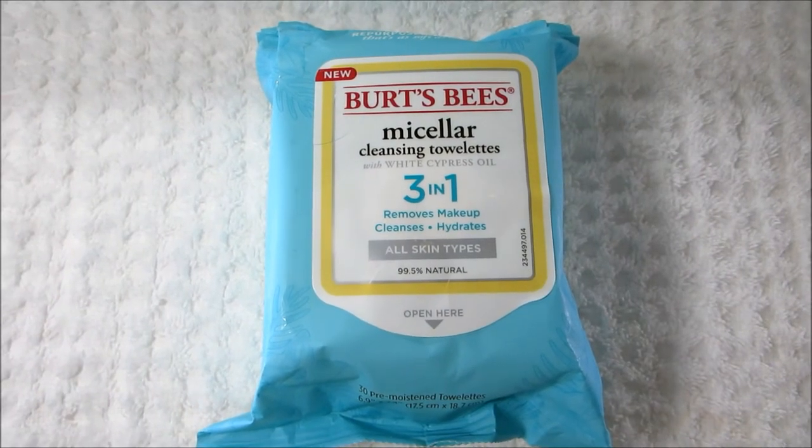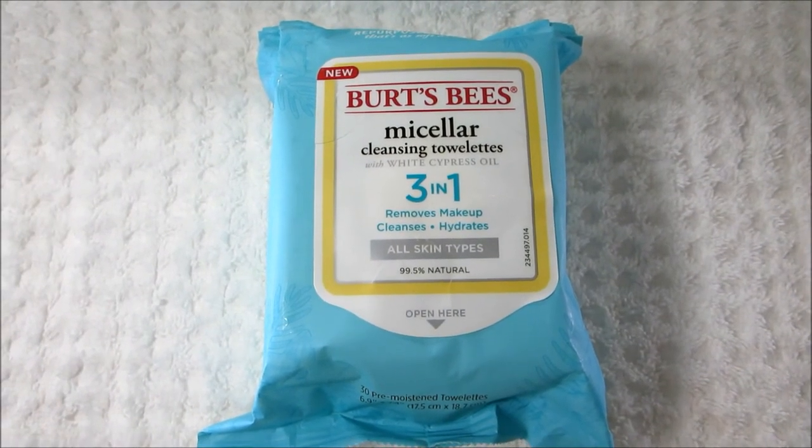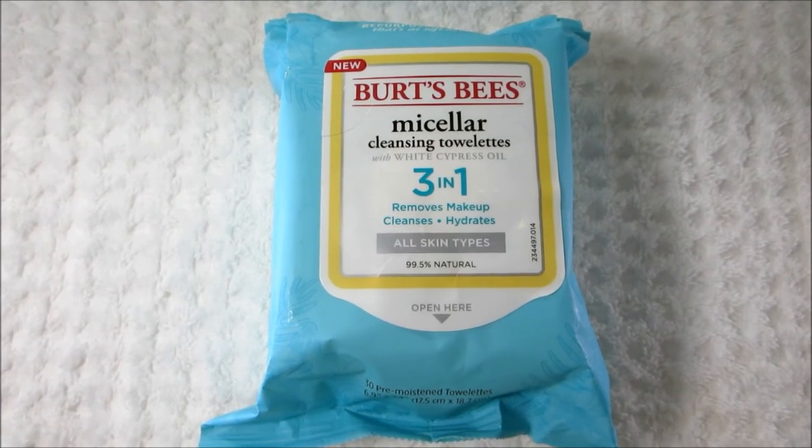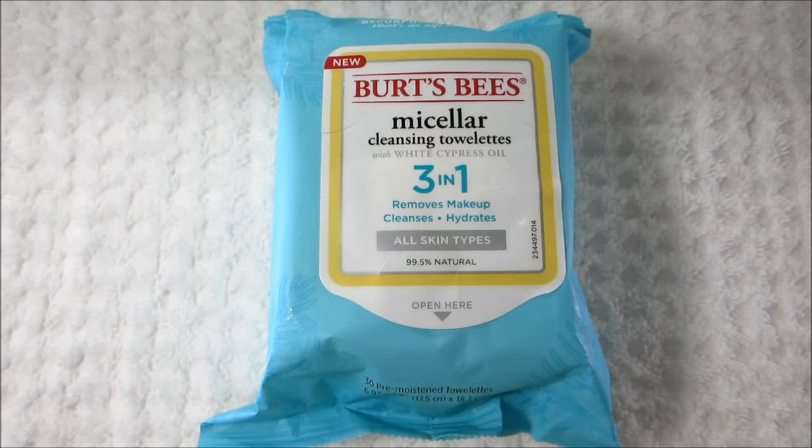Hey guys, today's video is going to be on my current skincare routine. Let's get started. The first product is a brand new product at the drugstore — this is the Burt's Bees Micellar Cleansing Towelettes.